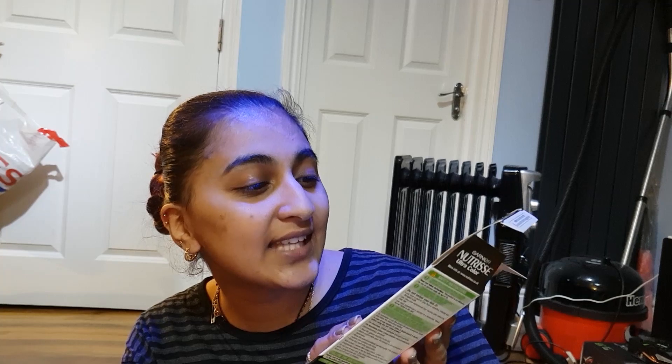Hey guys, it's me again. I thought I would record myself dyeing my hair today. I do feel like the redness from my hair is gone from when I got married five months ago and I do kind of want to get it back. The hair color I'm using today is Garnier Nutrisse 2.6 Dark Cherry.